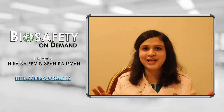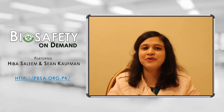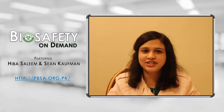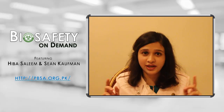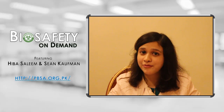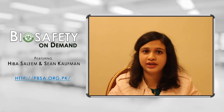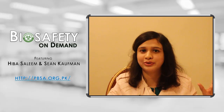Welcome back to Biosafety On Demand. My name is Vaseline and I am an alcohol research scholar at the Karachi Institute of Biotechnology and Genetic Engineering. This video is all about laboratory signage — why laboratory signage is so important and why it should be on every laboratory door.